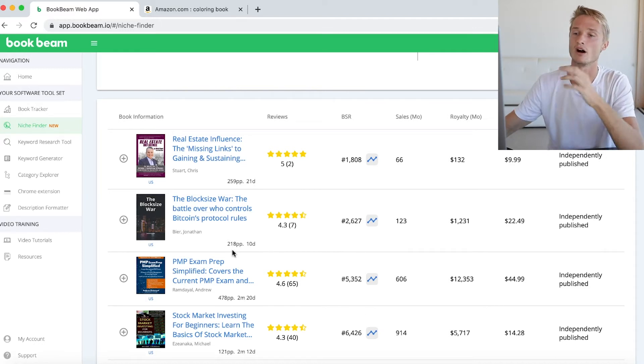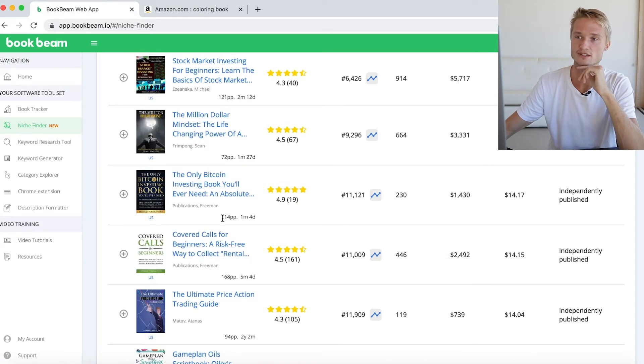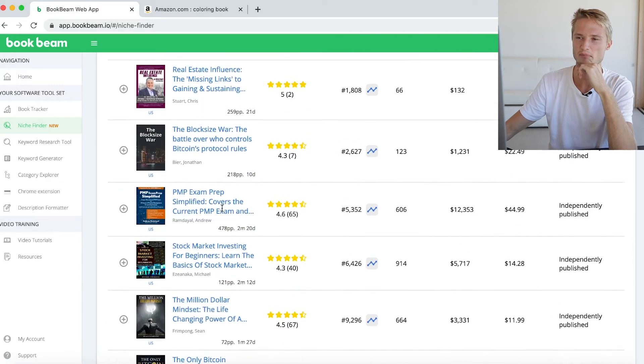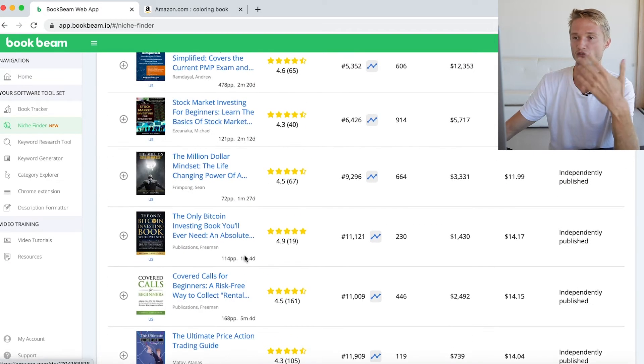The new things that we have added are the number of pages that the books have. For each of the books we now see how many pages there are, so that can give you a very quick feeling of what type of book it is — is it a short pamphlet-style read, or a medium read around 100 pages, or something like 600 pages? That gives you a better feeling of what the book is about, all while you're seeing the sales data points next to it as well.